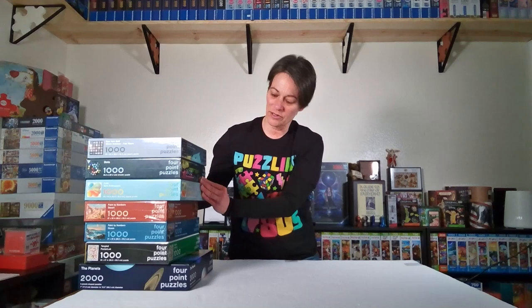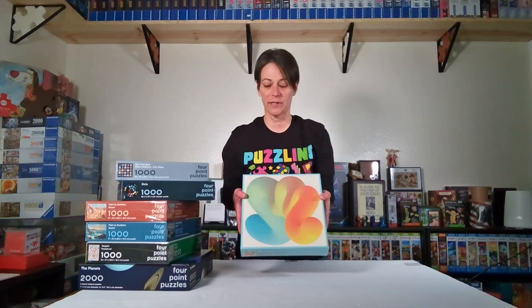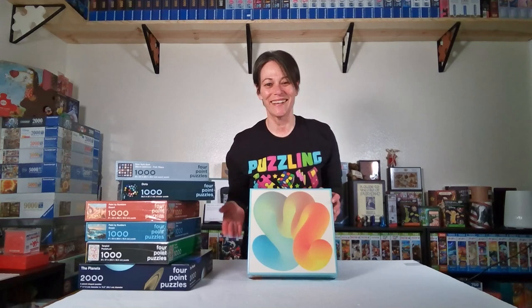These puzzles are from Four Point Puzzles. Unfortunately the lady who ran it closed her shop. I had seen a lot of these puzzles on Instagram and never really knew who Four Point was. She had a huge closing sale and I got quite a few puzzles for great prices, but it's sad that she closed. This one is called Fade — it's from Four Point Puzzles and it's just a really cool puzzle.